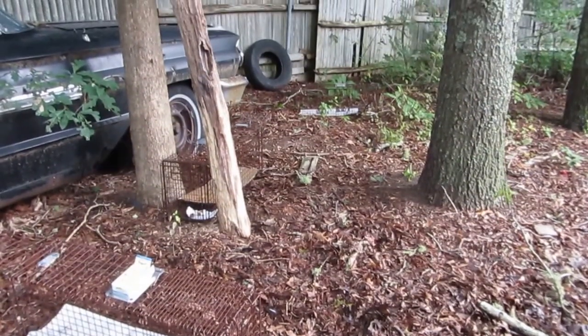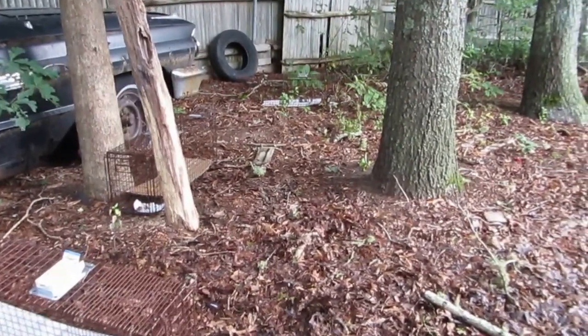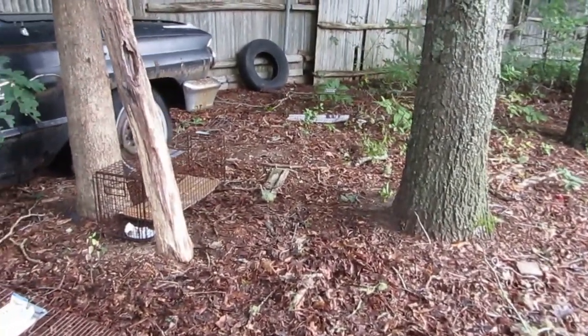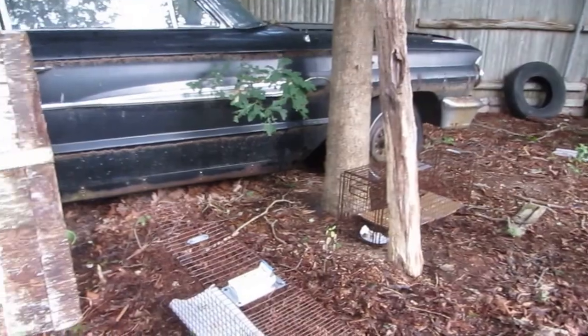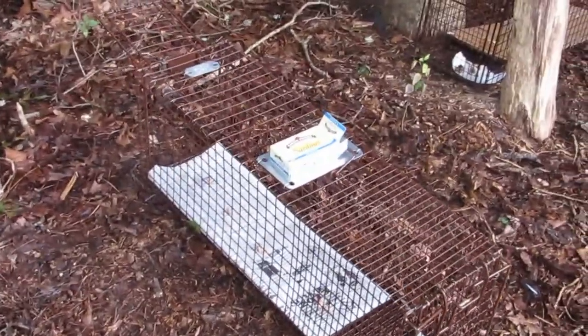Good morning. Trapper Jean here. I'm back at the trapping area to try to get Mom and the kitten. I'm hoping they'll come around. I think Mom really got spooked yesterday. I'm setting three traps today and putting them in three different places.